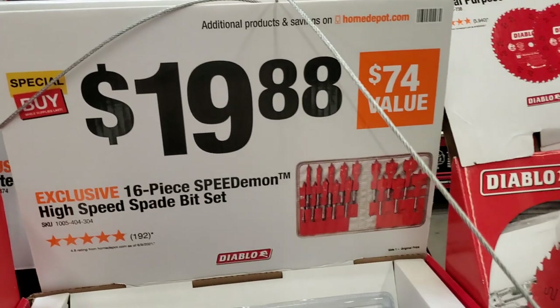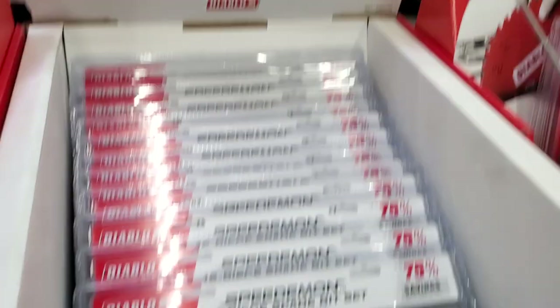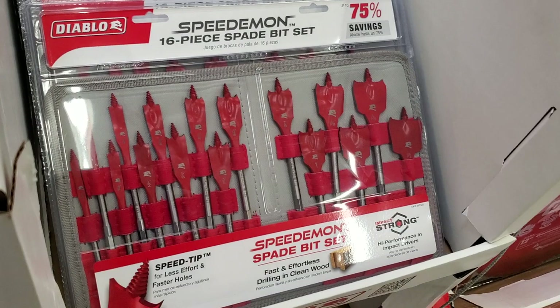You got the 16-piece Speed Demon for $19.88 with a nice pouch.